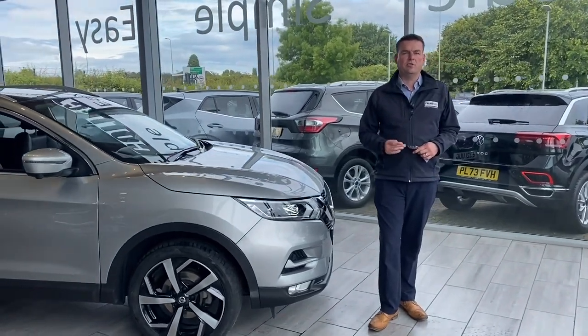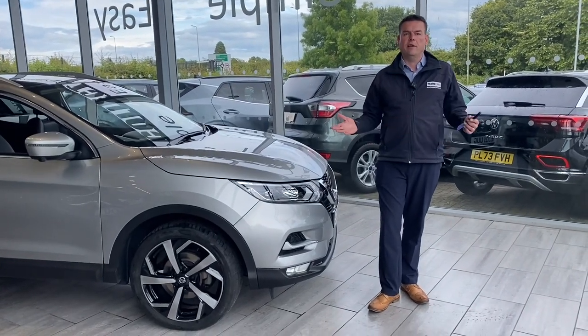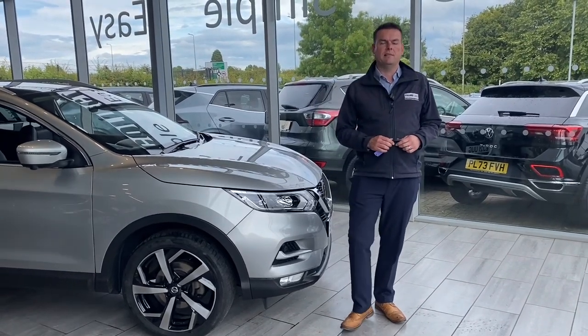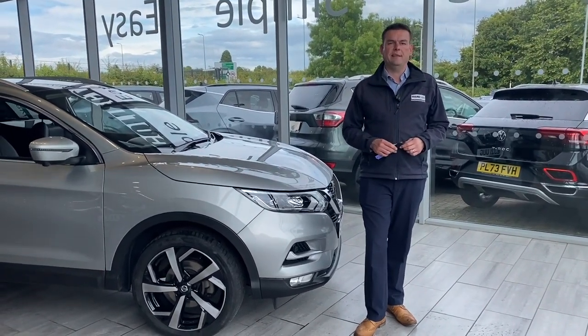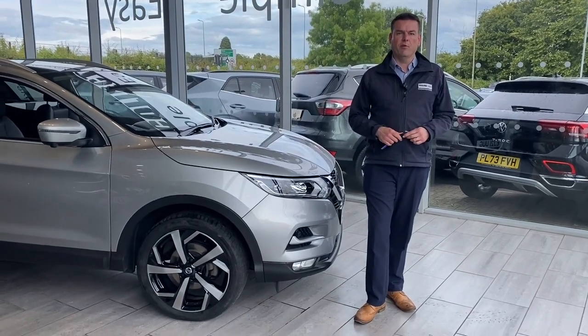Many dealers will charge you a fee — we don't believe that's the right way to do things. So there's no hidden charges or fees. And great news, we can deliver your new car free of charge within a 50-mile radius of Tame Cars if you can't get in to see us. If you're a bit further out than that, have a chat with us — I'm sure we can arrange something for you.